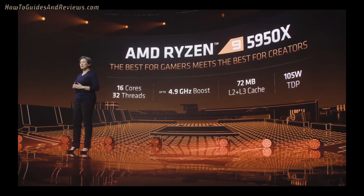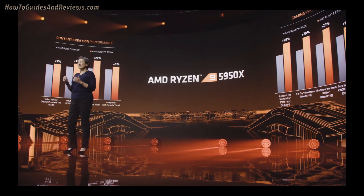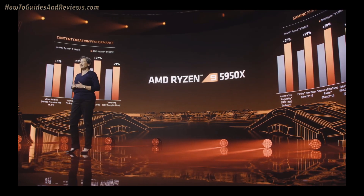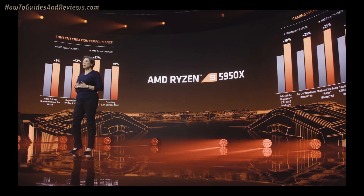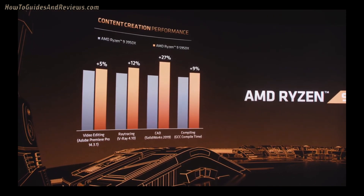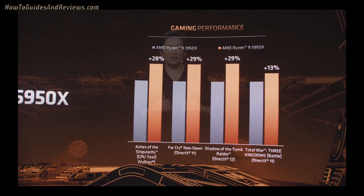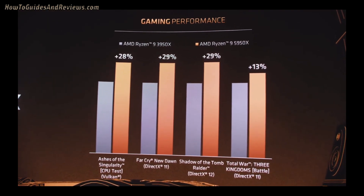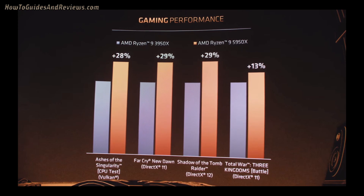Best gaming performance meets best processor for content creation, and all of this still at 105 watts. Looking at the generational uplift from the 3950X to the 5950X, we see up to 27% more performance in CAD workloads and 12% more performance in rendering workloads. More impressively, we see up to 29% more gaming performance — bringing the best of both worlds together for gamers and creators.